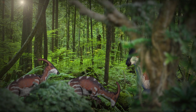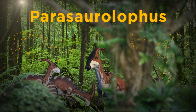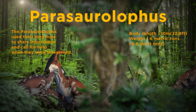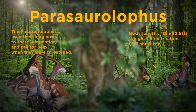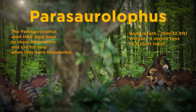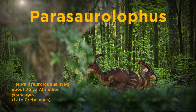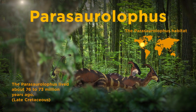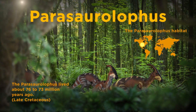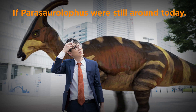Parasaurolophus. The Parasaurolophus was one of a kind. The protrusion sitting on its head is actually its nose bone, which gave it a very acute sense of smell. Researchers believe that they also used their long nose to share information and call for help when they were threatened. They lived in groups, so there is a good chance that they also used their nose when communicating. This is what the Parasaurolophus would have looked like if it were still around today.